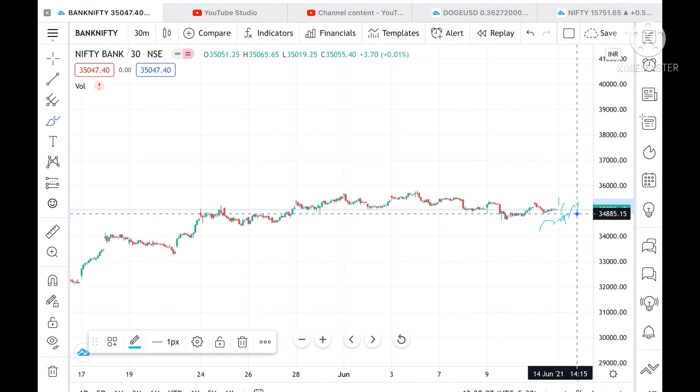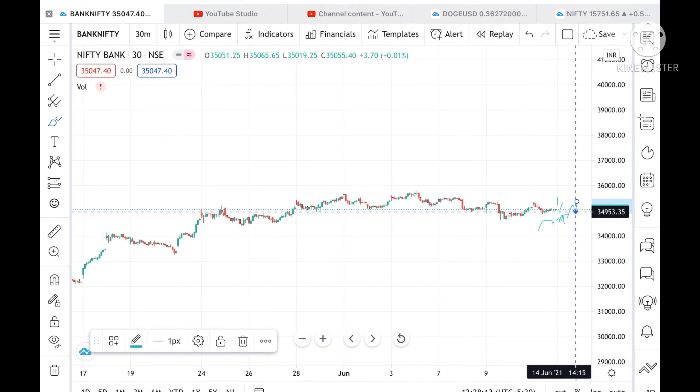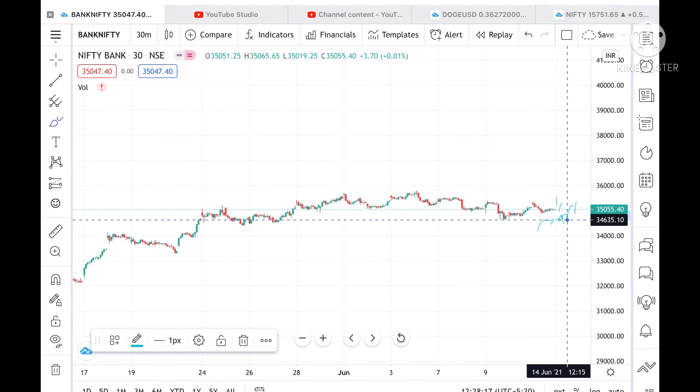Suppose if the Bank Nifty moves below or opens below a level of 35,000, then there are chances it can touch a level of 34,800, and from there it can touch a level of 34,600 also.